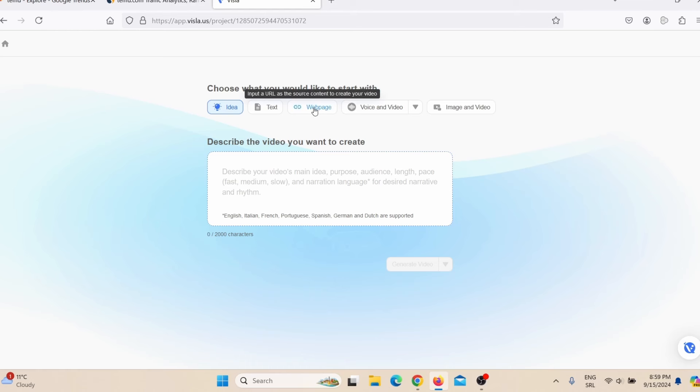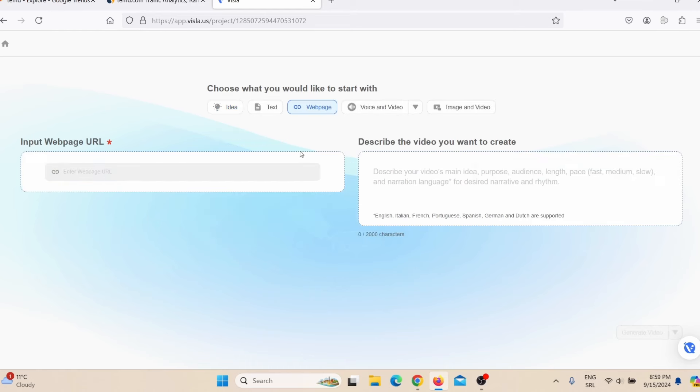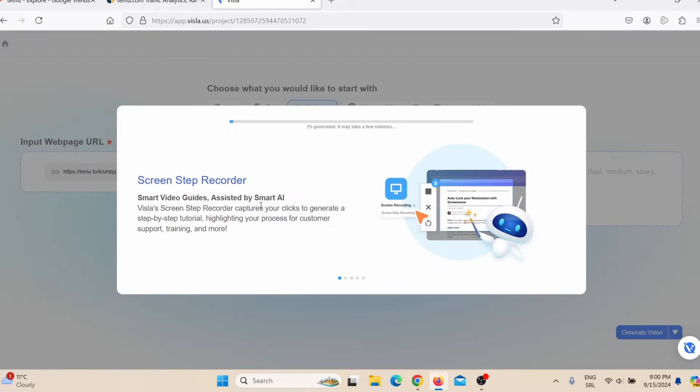You have a few options: create a video by text, from a web page, voice, image, and video, or you can add your own script. I'll choose Web Page, paste my Temu affiliate link, and click Generate Video. Visla AI will generate the video automatically — it will add images, videos, voiceover, and script. I don't have to do anything myself.